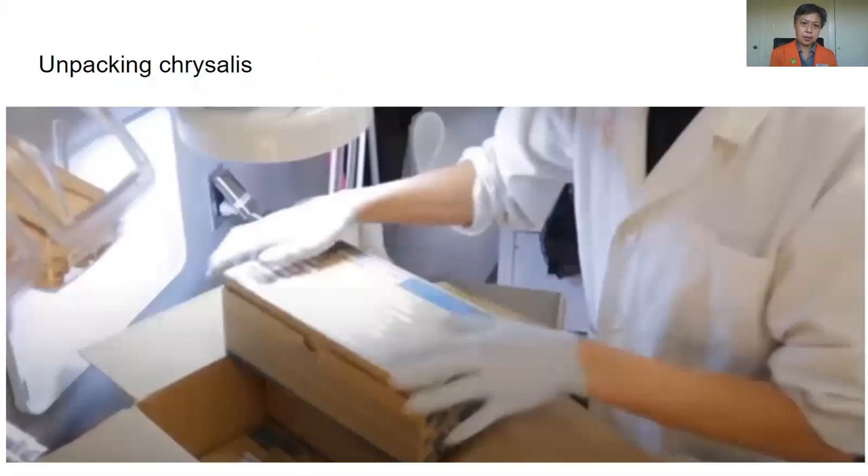No, we actually get them as chrysalises from butterfly farmers around the world. We get them from Africa, Asia, and Costa Rica.